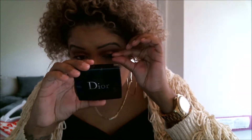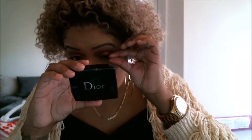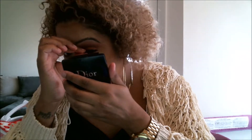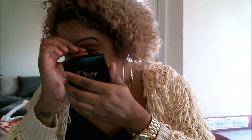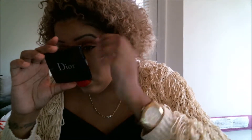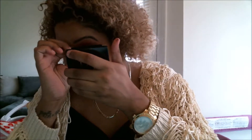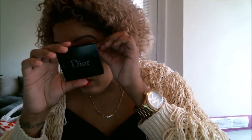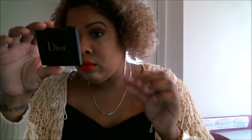I never use tweezers, but if tweezers work for you and that's how you apply your lashes, please do so. I just use my fingers, especially when I don't have nails on — it's very easy for me. These lashes are very easy to apply, that's why I love getting them from Walmart. They're like $8.88, and anytime I'm at Walmart I make sure to pick up a pack.